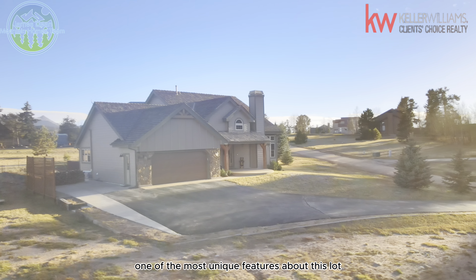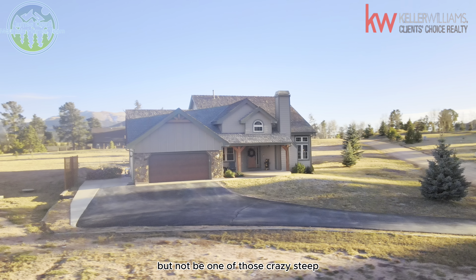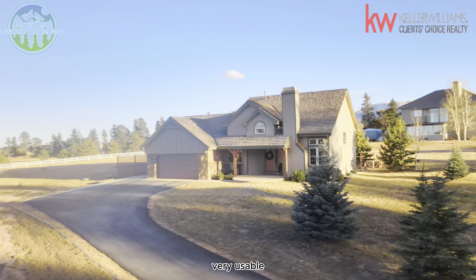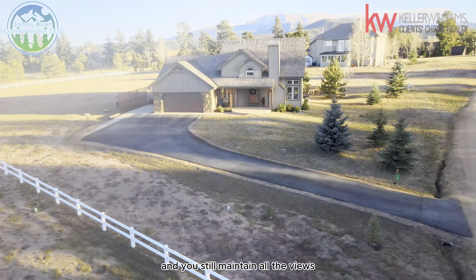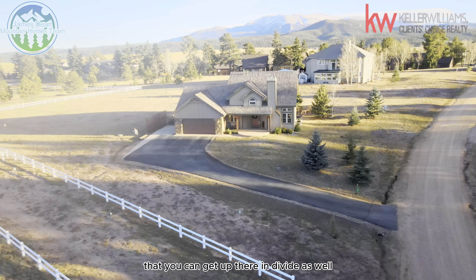One of the most unique features about this lot is the ability to be in the mountains but not have one of those crazy steep mountain-type lots you see all over the place. This lot is very flat and very usable. It's got easy access to Highway 24, and you still maintain all the views. Plus, there are enough trees around to help block a lot of the wind you can get up in Divide.